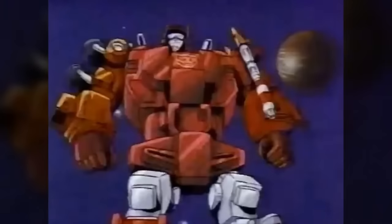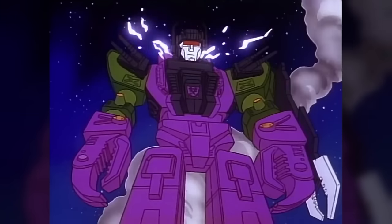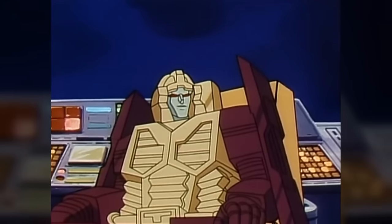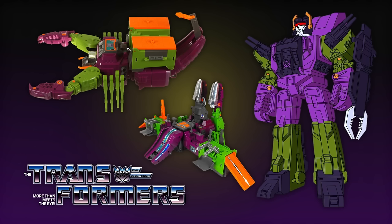First up is Generation One Scorpionok, and this just screams '80s. This is a character that had two completely different storylines: for the American Rebirth three-parter he was just built by Lord Zarak, whereas in the Japanese continuity Scorpionok was actually the Headmaster himself and he built himself this giant body. Whichever storyline you prefer, the design is so cool.